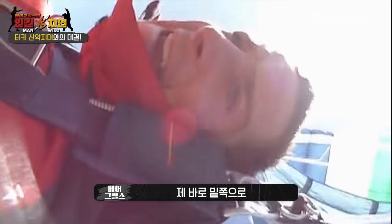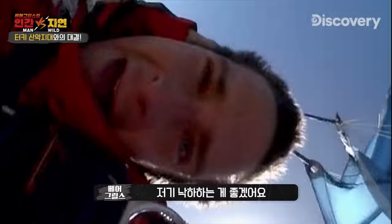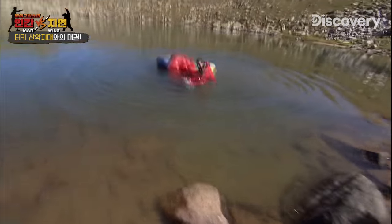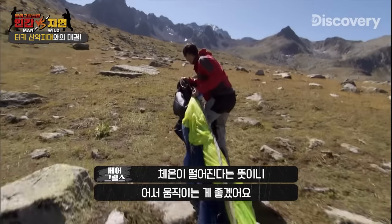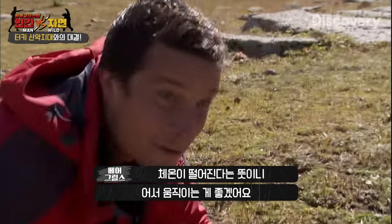Below there is a lake, just down beneath me, and that's what I'm going to aim for. This is gonna be tight. I can feel I'm already starting to shiver — it's a sign I'm getting cold, so I want to get moving.